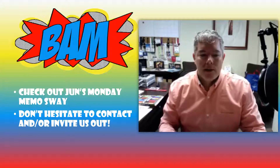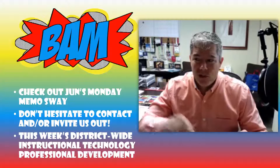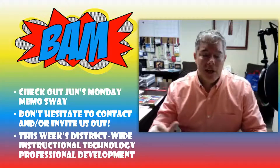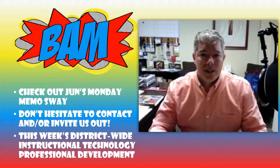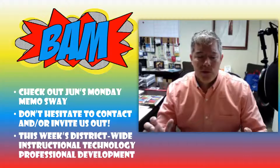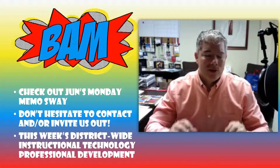Don't forget about our district-wide instructional technology professional development session this week. It's tomorrow — Tuesday, September 26th — at Highland East. We have a Microsoft Innovative Educator coming out from the Microsoft Store. She's an expert and will help you with everything you need as far as Office 365 and best practices in classroom instruction.